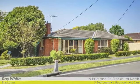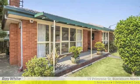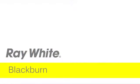Whether you plan to renovate and create your dream home, add to your investment portfolio, or move in and enjoy, 19 Primrose Street is the property you have been looking for in the location you've always wanted. For more information please contact Ripple Wu and Alan Smith at Ray White Blackburn. Thank you.